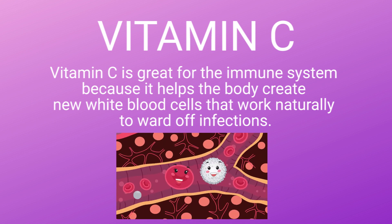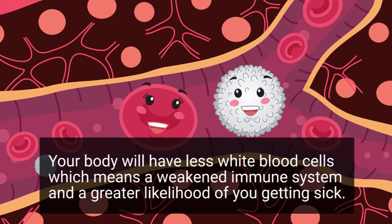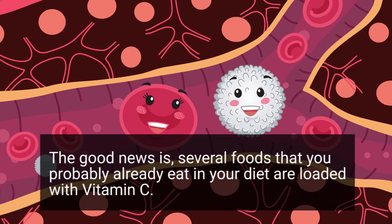Vitamin C is great for the immune system because it helps the body create new white blood cells, which work naturally to ward off infections. So if your diet is lacking in Vitamin C, your body will have fewer white blood cells, which means a weakened immune system and a greater likelihood of you getting sick.